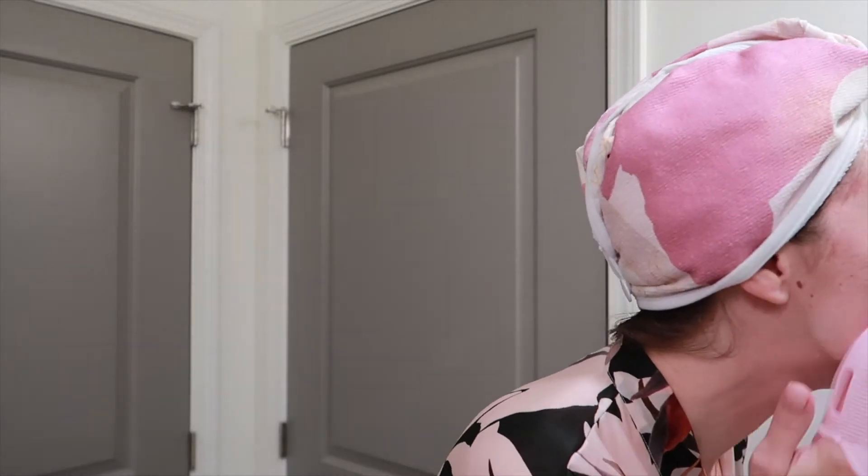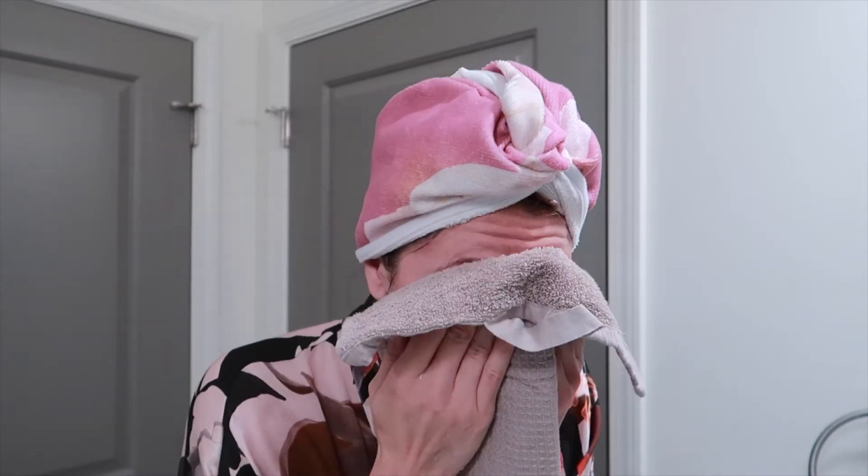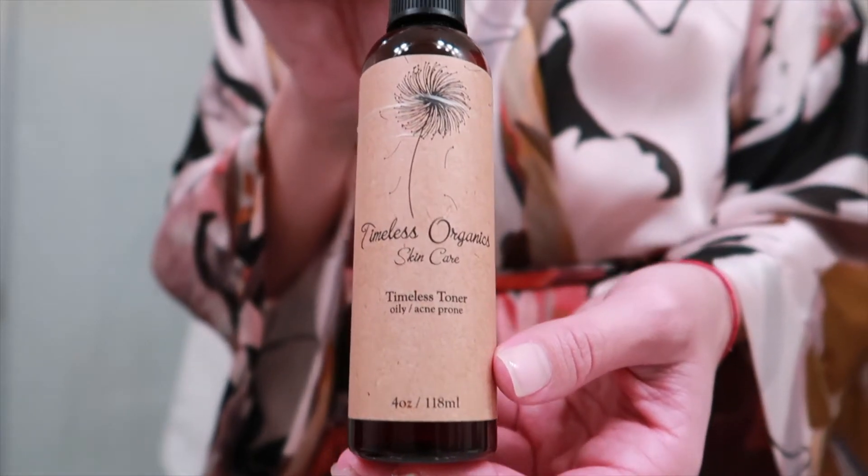I wash my face typically in the shower but forgot my little face scrubber. So here we are going over again, scrubbing just a little more to make sure my face is nice and clean for the day. Afterwards, I dry my face off with a clean towel. I blot my face gently — it might look a little rough here because it's sped up, but I do blot very gently when I dry my face.